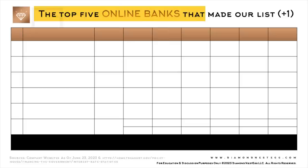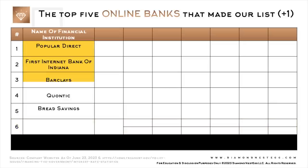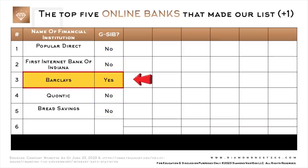Let's go through the 5 online banks that made our list — plus 1, which is there for a reason. Surprise — you get something extra in that last row. This column shows the name of the financial institution, and this column shows whether the financial institution is a G-SIB. As you can see, Barclays is the only G-SIB on this list.